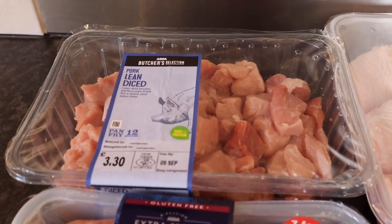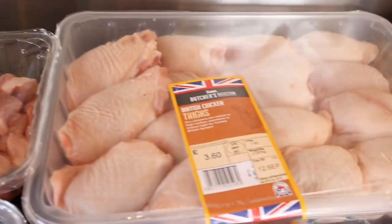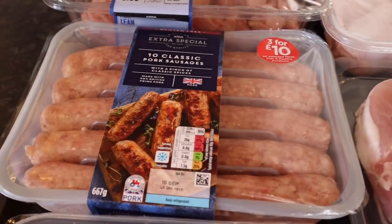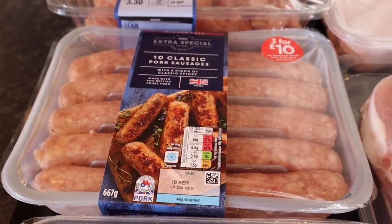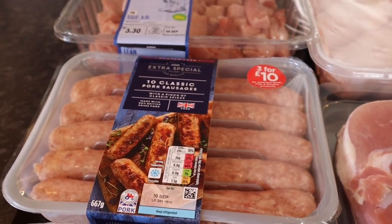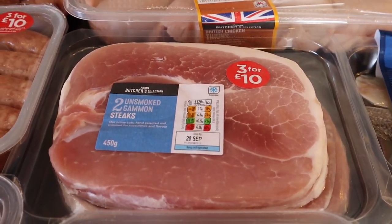So we've got some lean diced pork — I'm going to make sweet and sour pork this week. Some British chicken thighs, so we're having chicken and chips one night. Some classic sausages, so I'm going to make a slow cooker sausage casserole, but I'll do separate sausages for me in another slow cooker. And we've got some gammon steaks for another night.